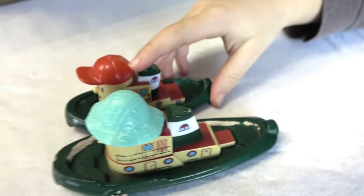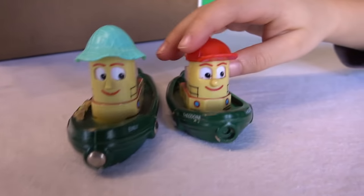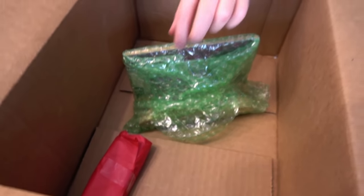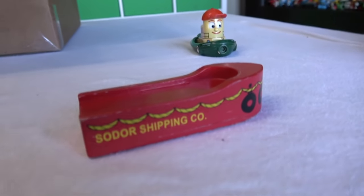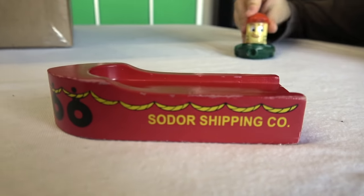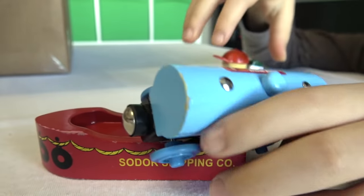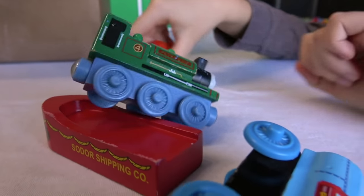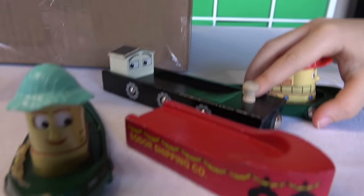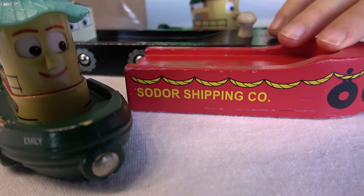It looks like Emily is a bit bigger than him. He's supposed to be the youngest, isn't he? Yeah. Theodore, Emily, and Barrington — we got a lot of Theodore Tugboats today. All right, two more items. What do you got, buddy? Oh, look at this. Sodor Shipping Company — it's another boat. Man, we're getting a lot of boats. This is from the Learning Curve era. I don't know if a train will fit on this one. We got four boats: three Brio Theodore Tugboats and this Sodor Shipping Company.